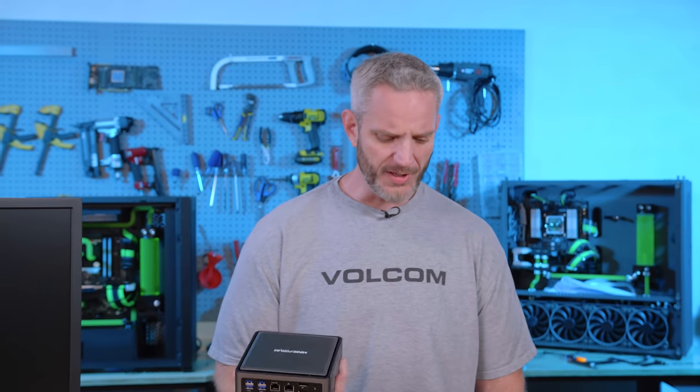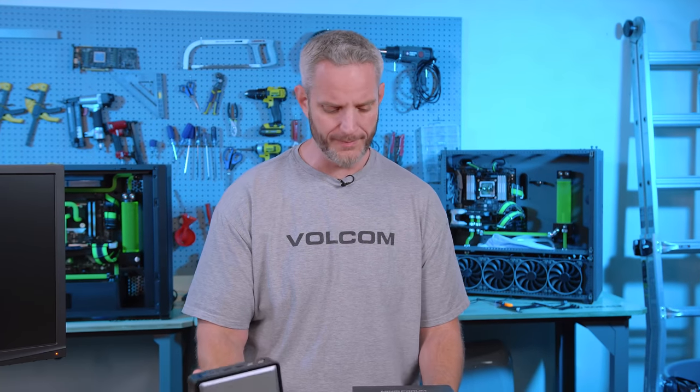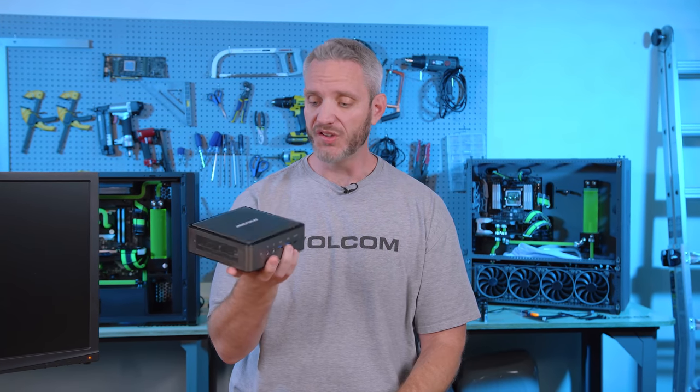You guys remember this? The company with the funny name that we were expecting to be terrible was actually pretty good. The Minisforum Desk Mini PC. This was an AMD APU system, a really tiny thing that was actually able to play some games, and we were really surprised by that.